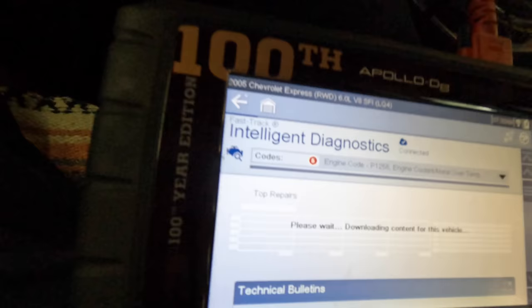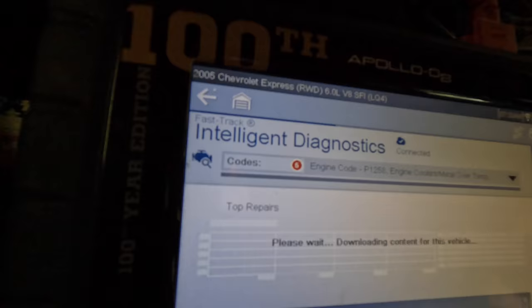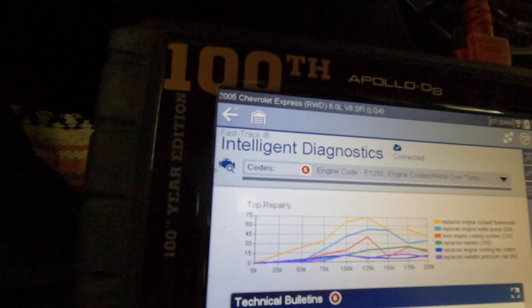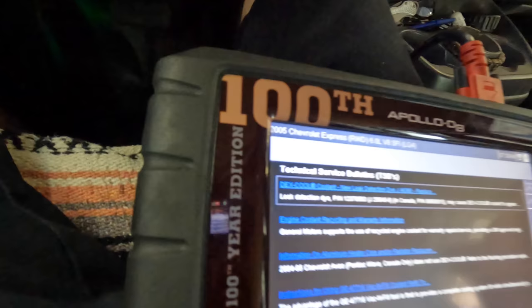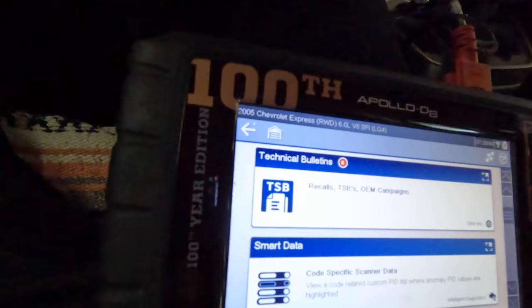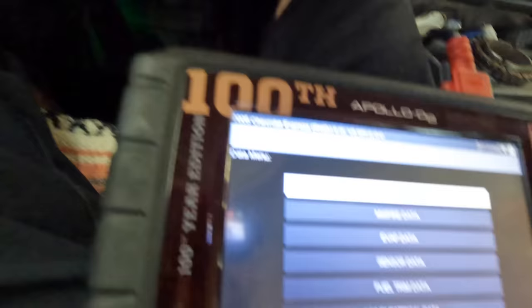Let's just see what everybody else did to fix this real quick, just to give us some direction. Replaced engine coolant thermostat. Hey, okay — it's got a new water pump, we saw that. It's got a new radiator too. That's strange. We have some bulletins here — coolant recycling, aluminum heater core, nothing that states the code. We'll just have to diagnose this the old-fashioned way. I'm going to go ahead and pull up data and take a quick review of that engine coolant temperature sensor, just to make sure it's somewhat reasonable.